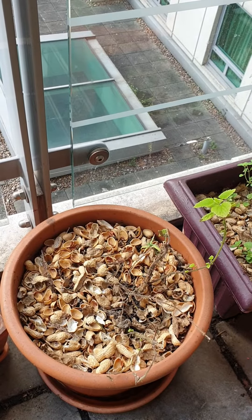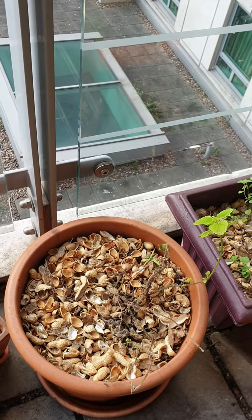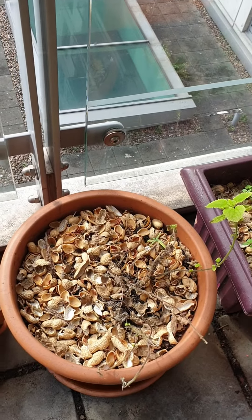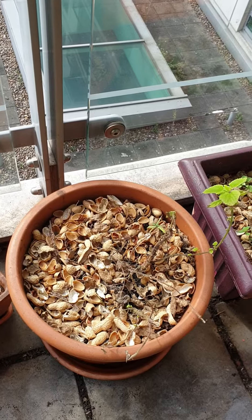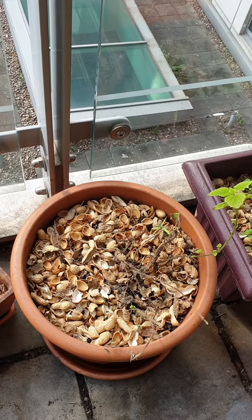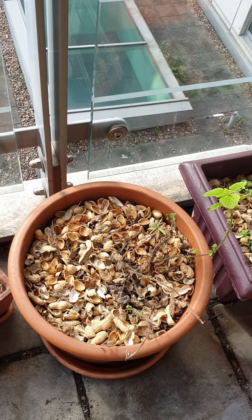They're supposed to be low maintenance — they just grow wild everywhere with very little maintenance — so I don't know why this one is not doing well. Maybe the soil doesn't have enough nitrogen, maybe that's what I need to do. Maybe it prefers some shade, I don't know.